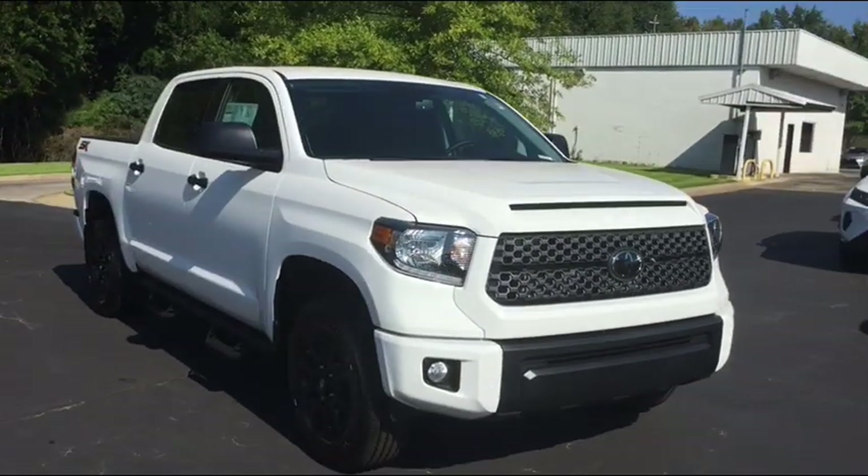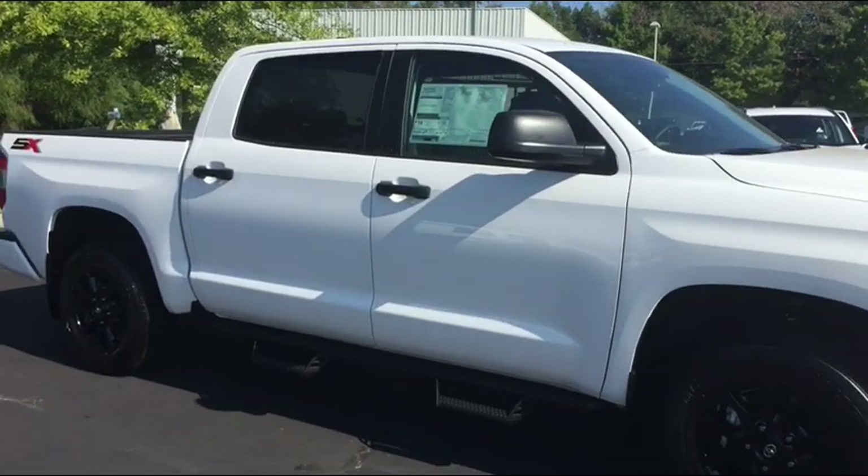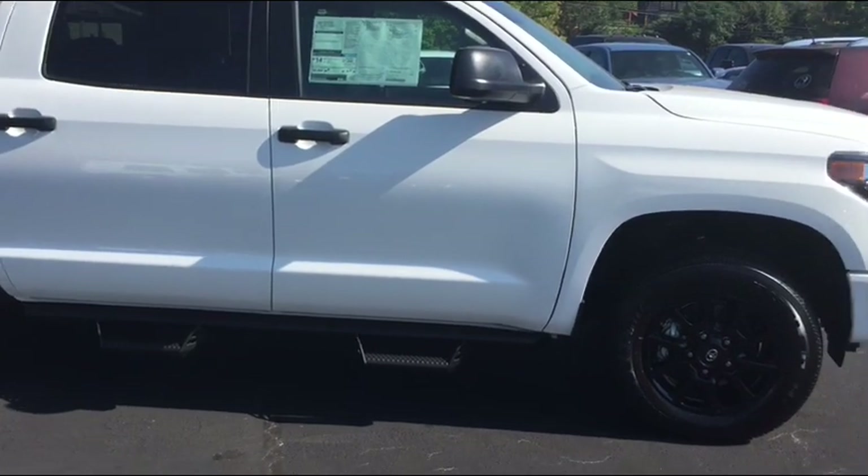Hello Mr. Larry, I'm Jim Hunt here at LaGrange Toyota. Thank you for going online and seeing that we have this SX CrewMax Tundra. It's a 4x4.